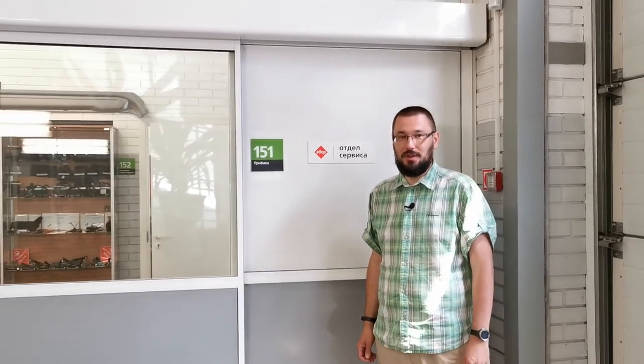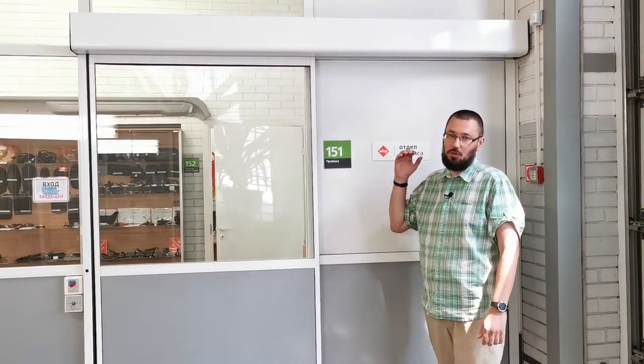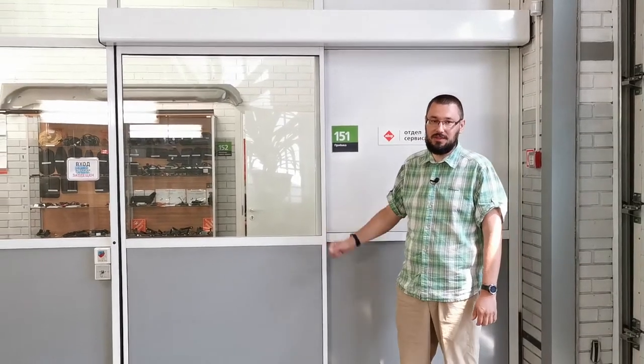Давайте рассмотрим наш привод более детально. Сделаем это на примере дверной системы Amatica, установленной в нашем техцентре более 10 лет назад. В данном случае, так как дверной проем не широкий, используется версия привода, предназначенная для работы с одной дверной створкой.